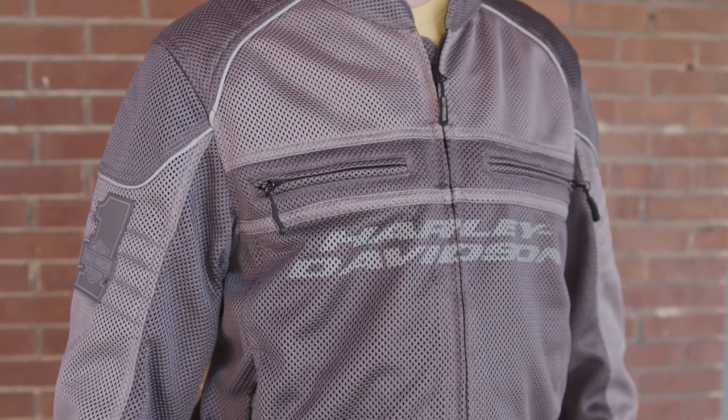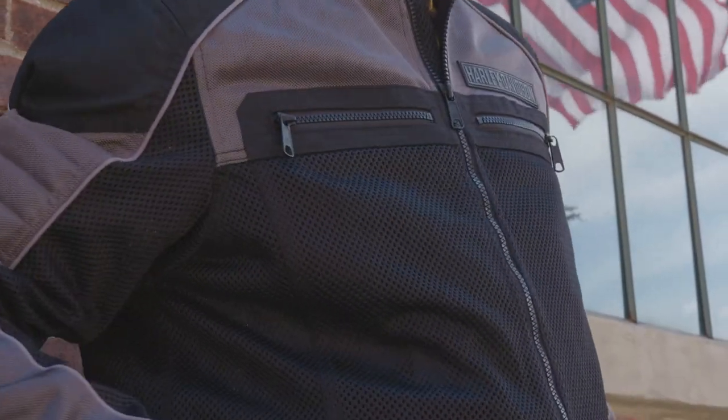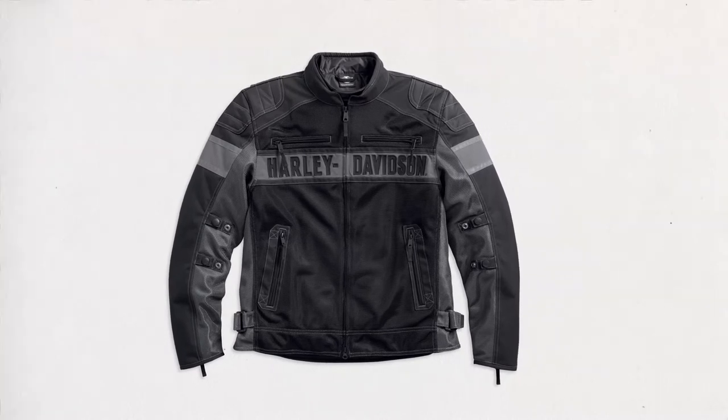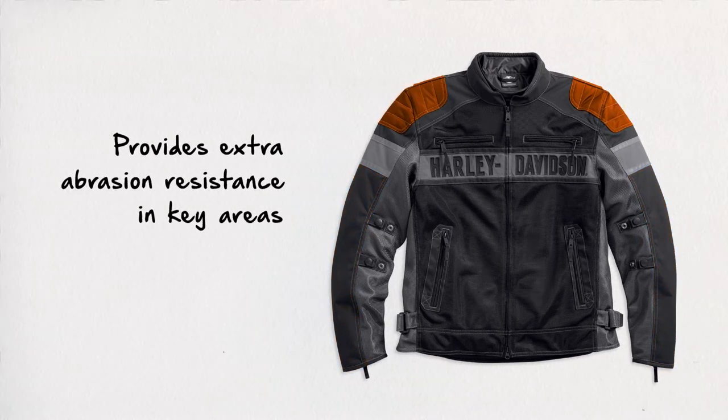The lightest weight mesh jackets are made from polyester mesh and, for added durability, nylon mesh. If you're looking for an additional layer of durability, look for jackets with a blend of mesh and nylon canvas cordura fabric, which provides abrasion resistance in key zones like on the sleeves, shoulders, or elbows.